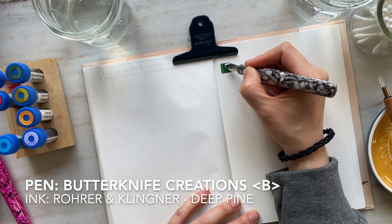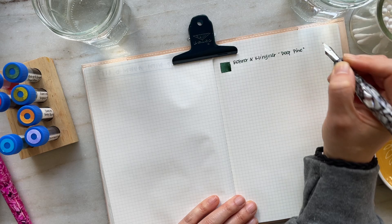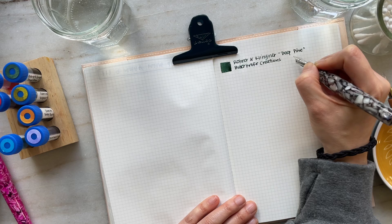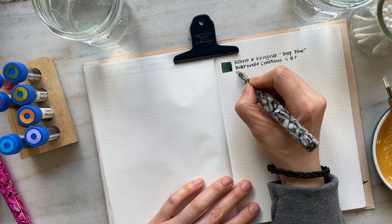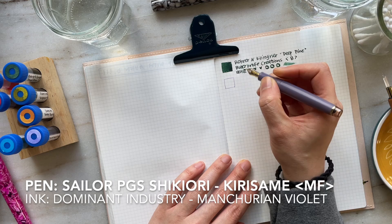As we're heading into the writing samples, the Butterknife Creations pen is the one I most recently acquired — I received it just two or three days ago, and this is my first time inking it up. It's a broad nib, and I have it inked with Rohrer & Klingner Deep Pine. I really enjoy this pen and ink combination — the broad nib really showcases the shading that is really beautiful in this particular ink.